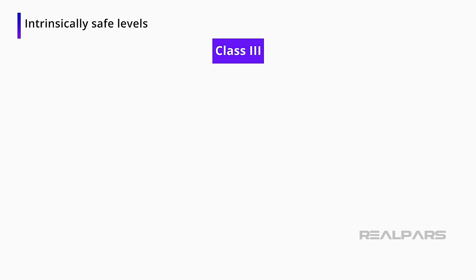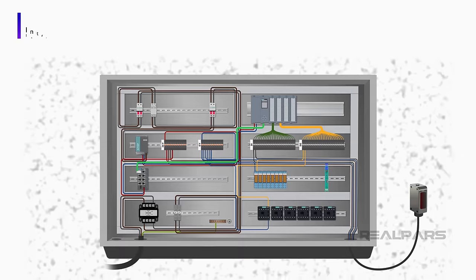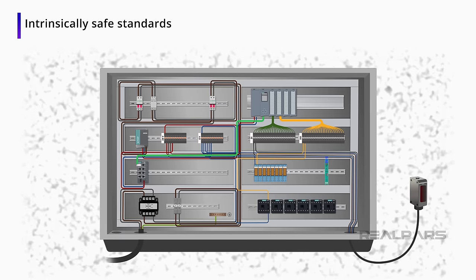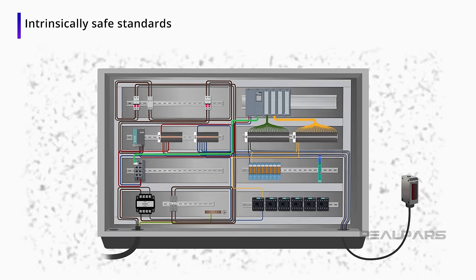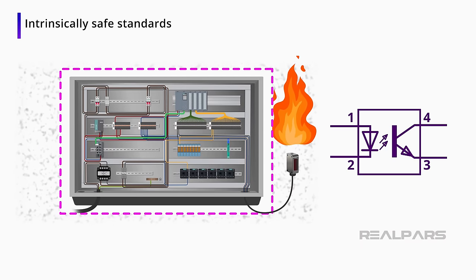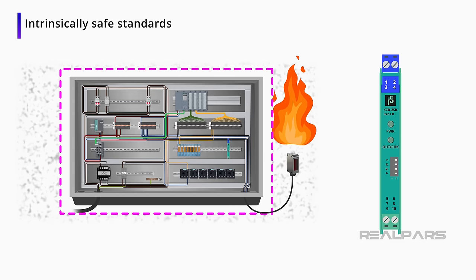Class III has to do with flying objects or fibers. These conditions exist but we will not be focusing on them in this video. Now I will explain how these standards apply for those who want to design automated equipment in these environments. In intrinsically safe environments, it is necessary to use special circuits to help protect from explosions and fires.